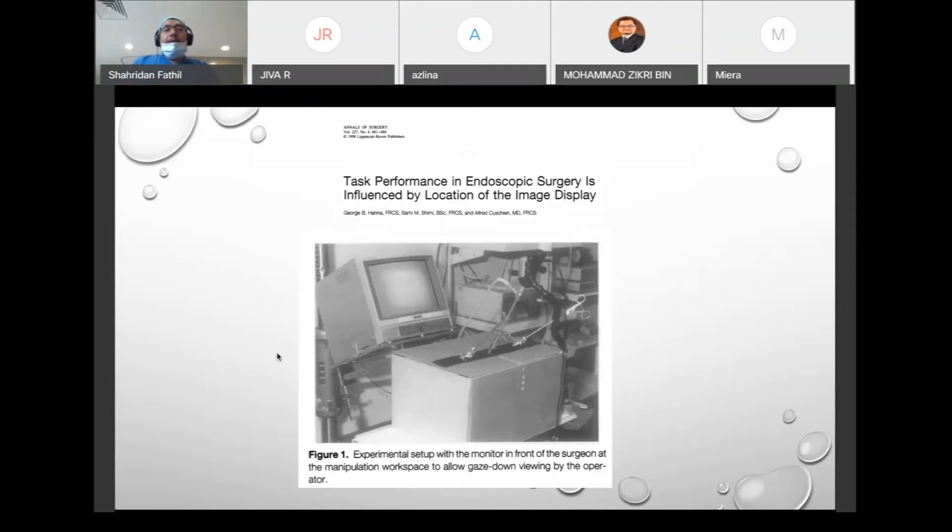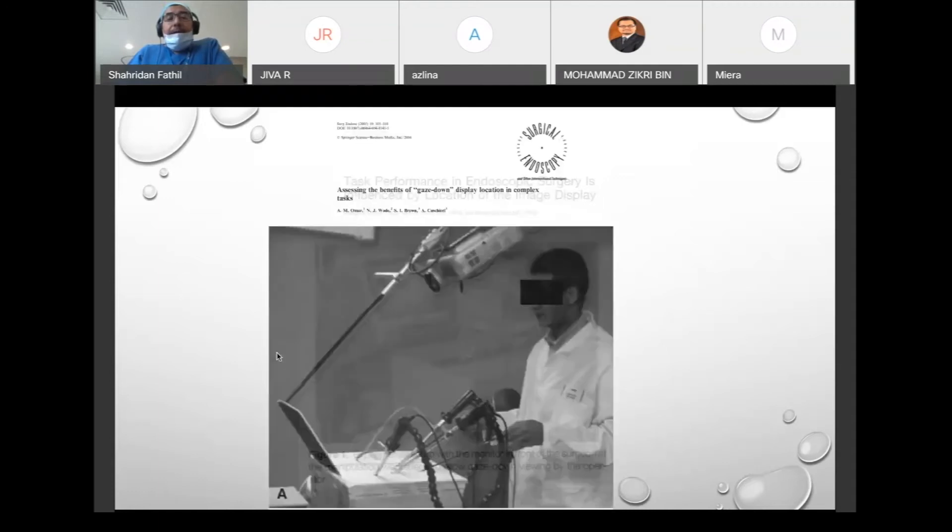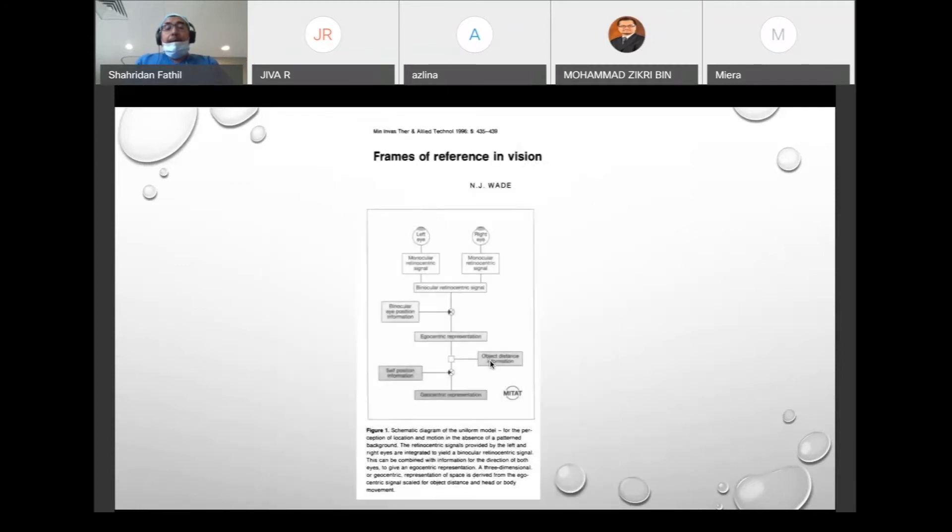There is not much data on performance of ultrasound-guided procedures specifically, but you can extrapolate from endoscopic surgery studies. One simulated endoscopic surgery study found that when the operator is in one straight line and the gaze is directed straight ahead, performance is much better and efficiency improves. Extrapolating this: the operator, patient, and ultrasound screen must be in one straight line to improve performance.